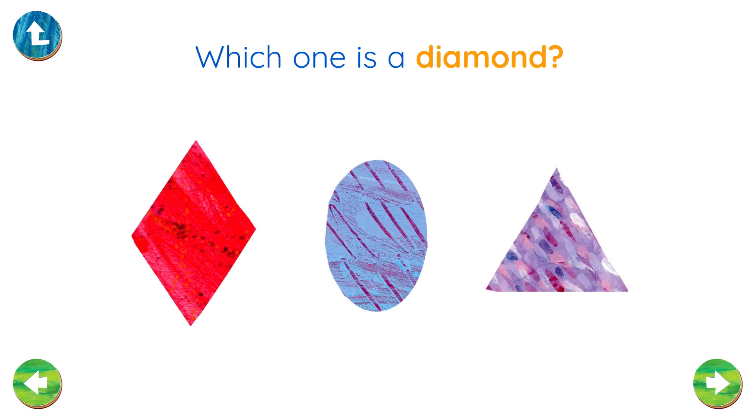Which one is a diamond? That's the diamond! Well done!